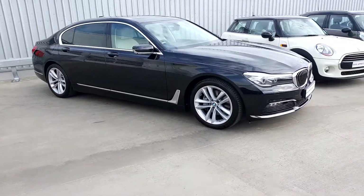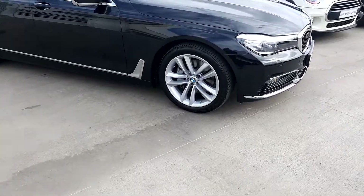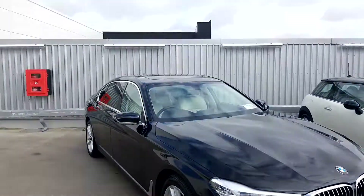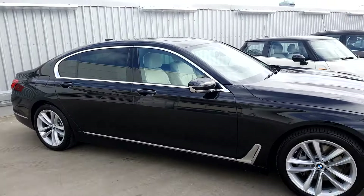It's a 730 LD saloon. It has 19 inch alloy wheels on run-flat tires, LED fog lights and LED headlights, sunroof, sun-splashing glass at the back, and chrome exterior on the outside.